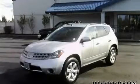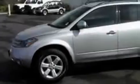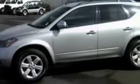This is a 2007 Nissan Murano, a great blend of utility, comfort, and style. It has a 3.5 liter 6-cylinder engine and a continuous variable transmission.